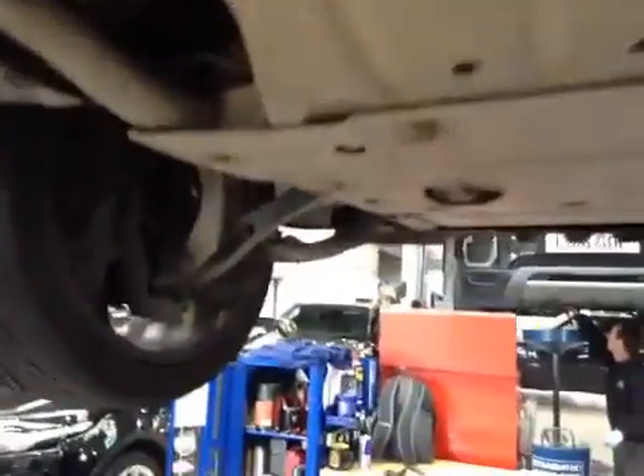Moving down the vehicle, your exhaust system, centre driveline and gearbox would all appear to be in a good serviceable condition, as would your front suspension, steering and driveline.